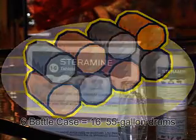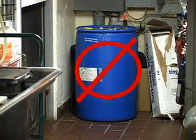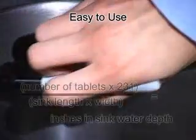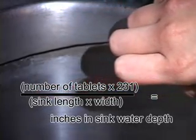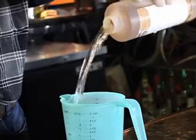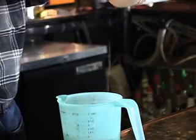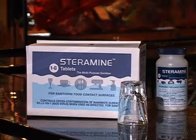One six-bottle case is enough for 900 gallons of solution. You save on shipping and delivery costs because you're not paying to transport liquids or inert ingredients. To use Steramine tablets, measure and mark the water level in your third sink according to the formula shown. For each gallon of water used in the sink, use one Steramine tablet. It's that simple. Your staff won't have to worry about measuring out liquids with specialized equipment, and you won't have to worry about storing bulky containers in a crowded, busy kitchen, since each bottle holds 150 tablets and a compact case holds six bottles.